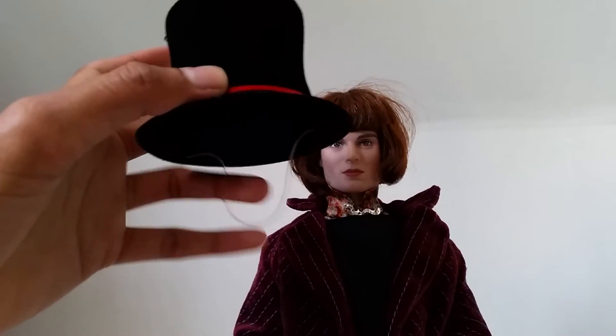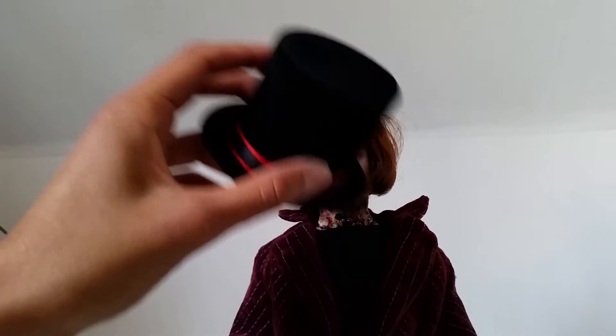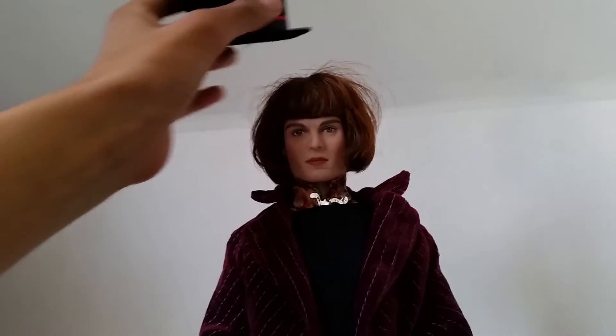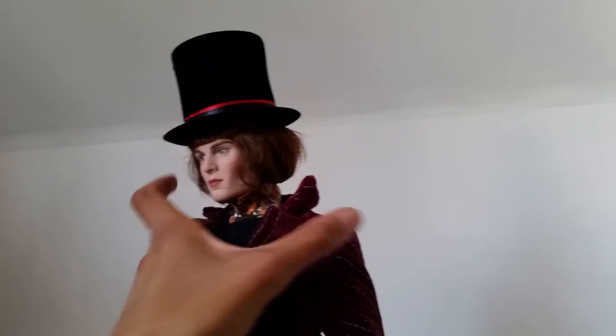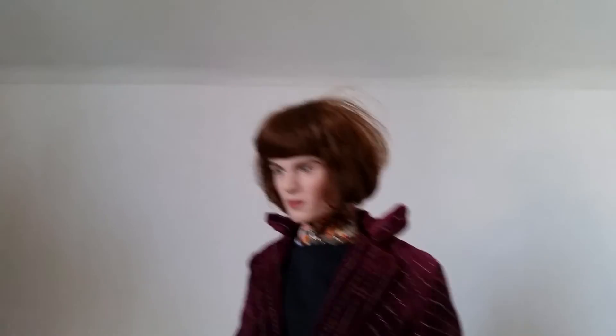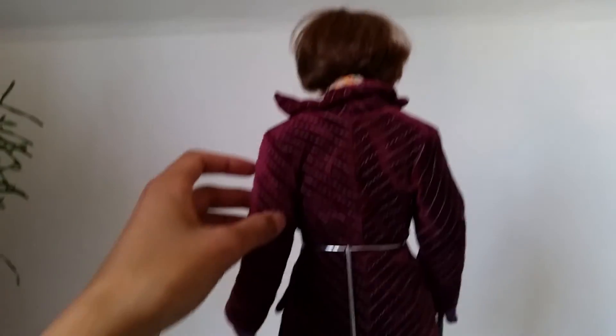He even comes with his hat of course, and it has a very handy little string so you can snap it on to his head, or you can just place it over there if you want. I think that is super awesome too. And looking at the hair — it looks very awesome, absolutely super realistic, and looks exactly like in the movie.